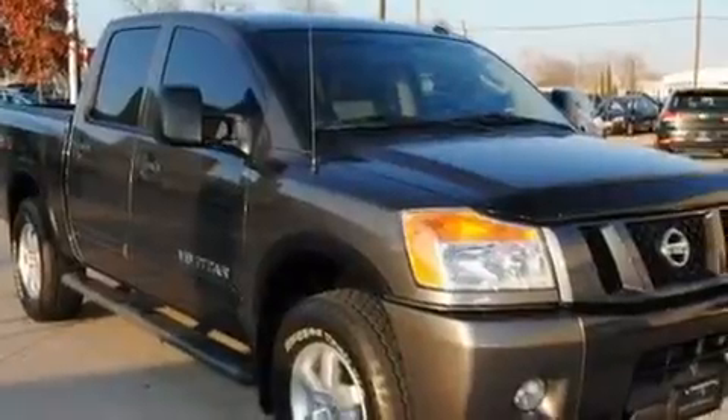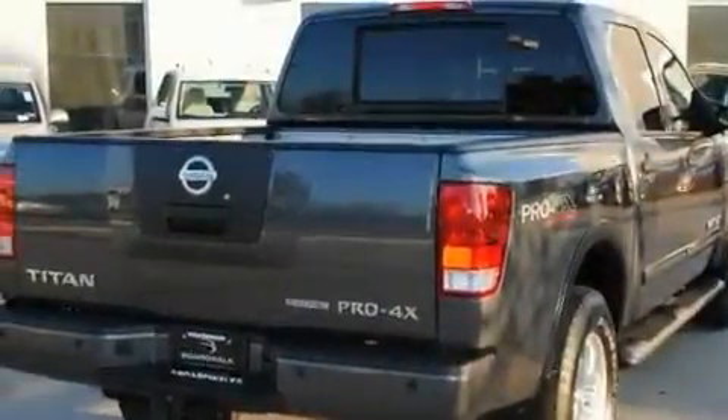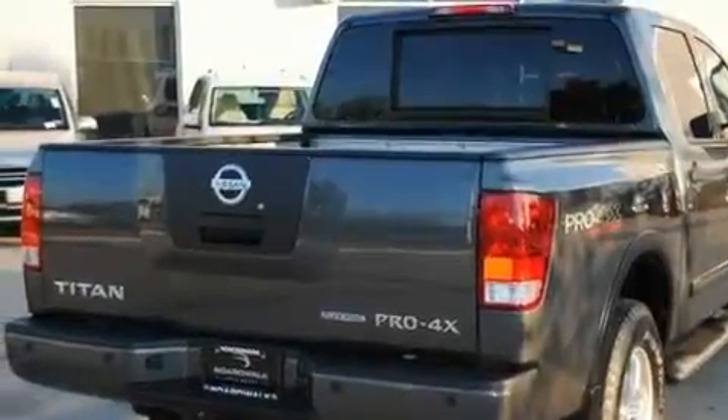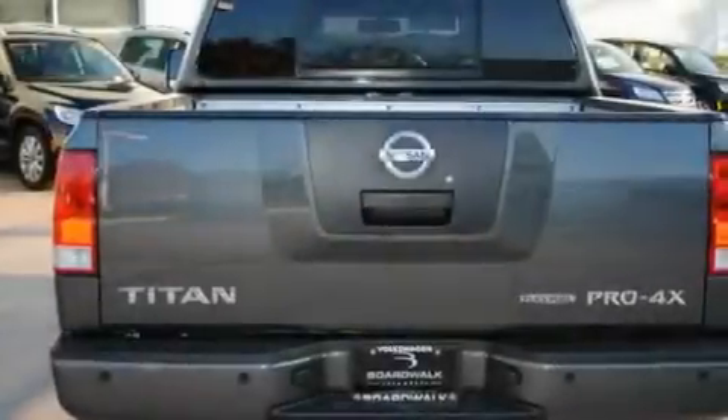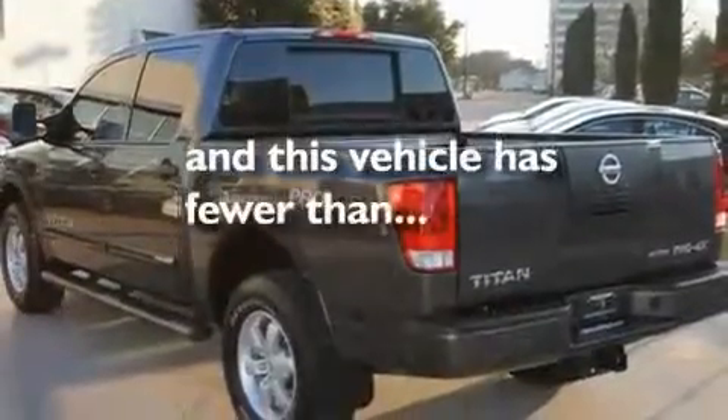Its top features include a power driver's seat, air conditioning, cruise control, a CD player, a leather-wrapped steering wheel, a double wishbone independent front suspension, aluminum wheels, a low tire pressure indicator, steering wheel mounted controls, and this vehicle has less than 4,000 miles.